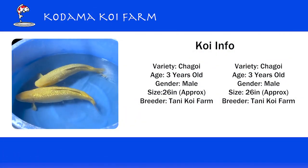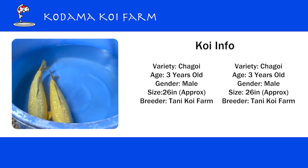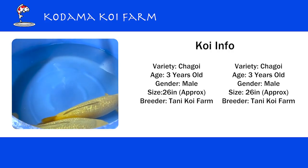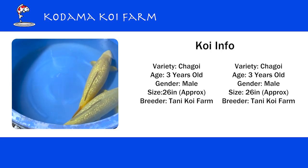It's a Gindin Chagoi koi. Both of them are female. Three years old and 69 centimeters, which is about 28 inches.